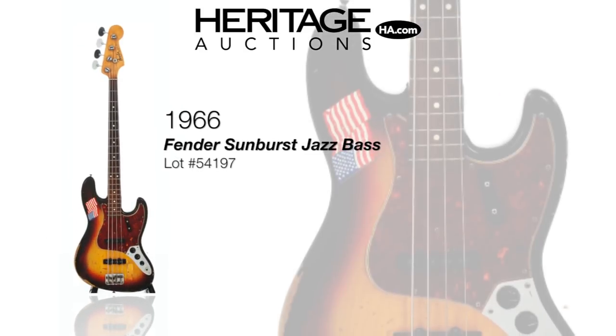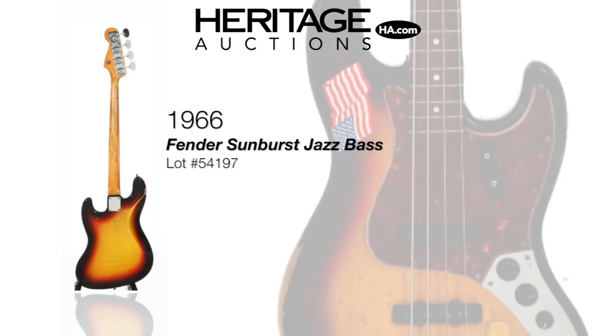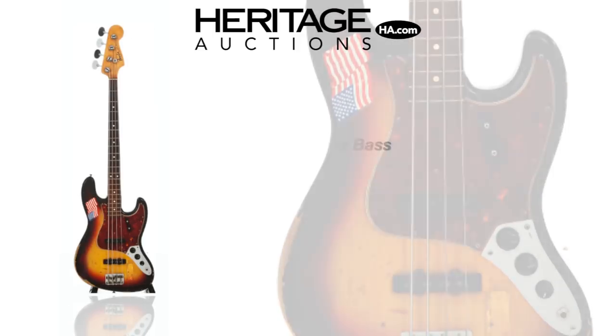With a more rounded, narrower neck and a brighter tone, the Fender Jazz Bass has been a superstar for years. This 1966 Jazz Bass has a look and feel that tells a story all its own.